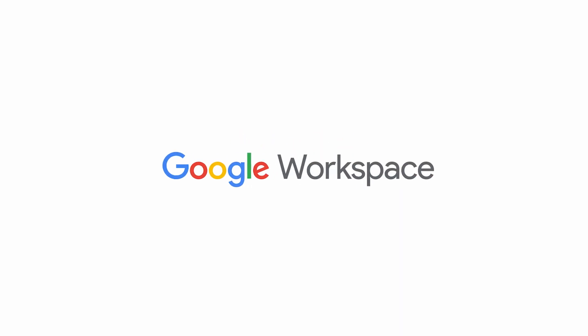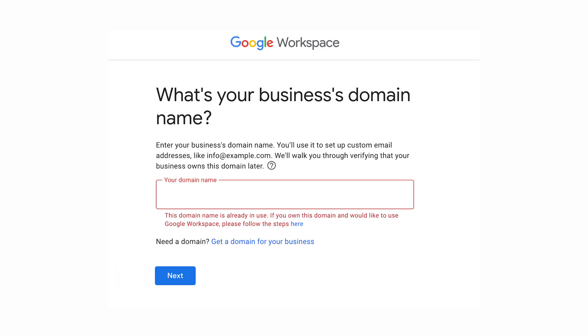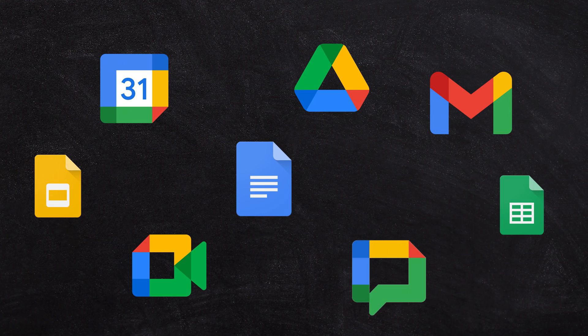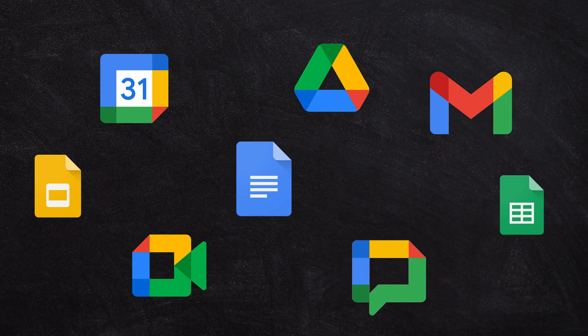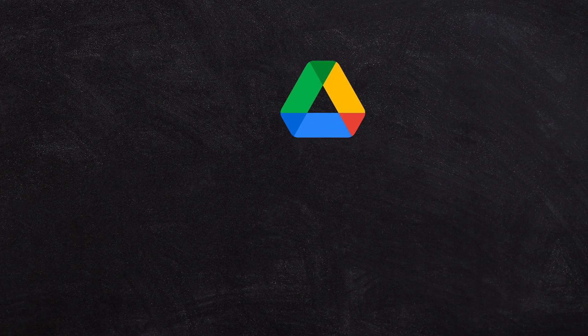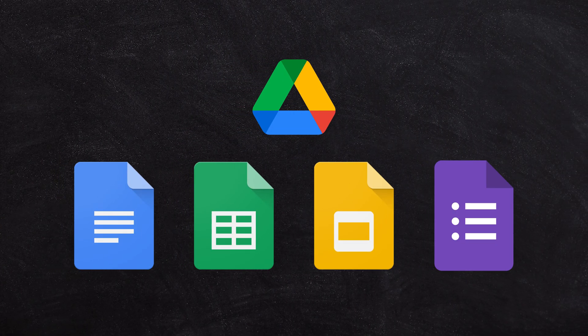Google Workspace is the business version of Gmail, and the big benefit is being able to switch on a custom domain name so you can have your own business email address — not only for you, but also for your staff, so that everyone in your business can have a professional-looking email address. The whole suite of Google tools are available, including Gmail, Drive, Google Calendar, Google Chat, and Google Meet. Within Google Drive, you get all of the Google Documents — Docs, Sheets, Slides, and even Forms.